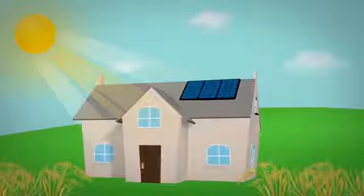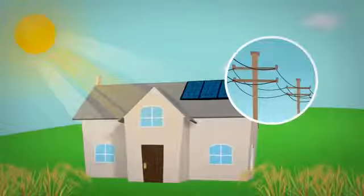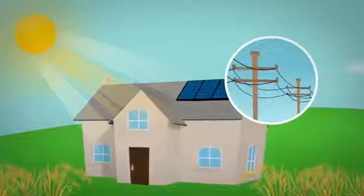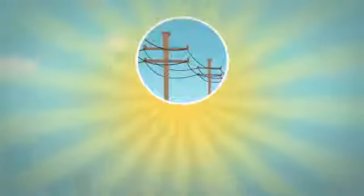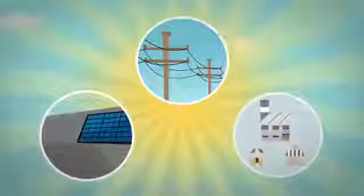Any time the panels are producing more energy than you are using, like sunny days when you are on vacation, the excess energy is sent back to your utility company where they are required to buy back your excess electricity at the same rates they would normally charge — a concept called net metering.